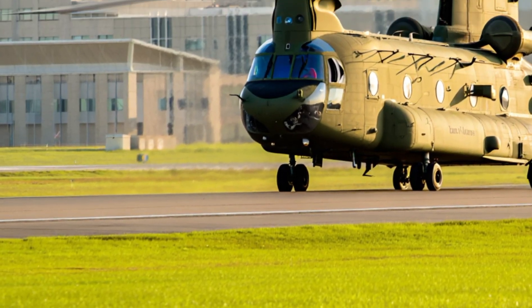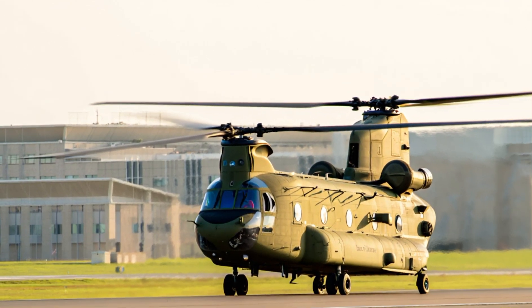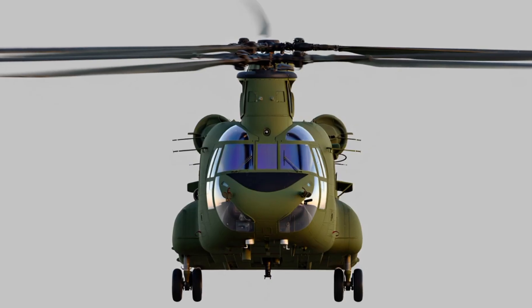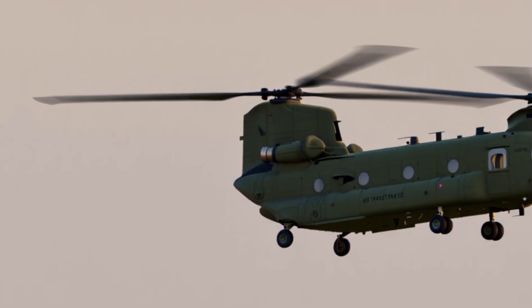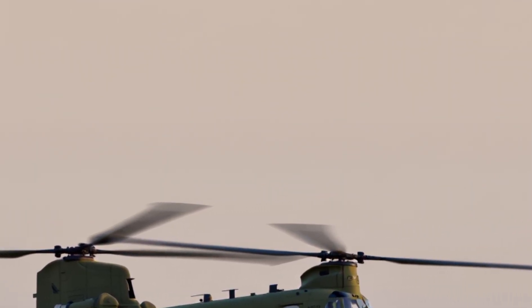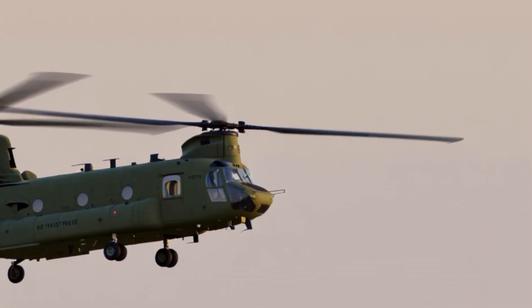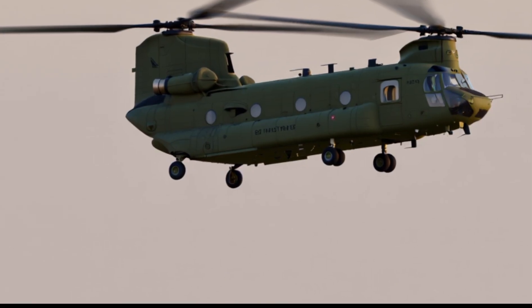The Chinook is also known for its versatility. It can operate in deserts, jungles, mountains, and even extreme cold. For example, it has been used in the high mountains of Afghanistan, where thin air makes flying difficult for many helicopters. It has also been deployed in natural disaster situations, delivering food, water, and medicine to people in need. Whether it's war or peace, the Chinook is always ready to perform.